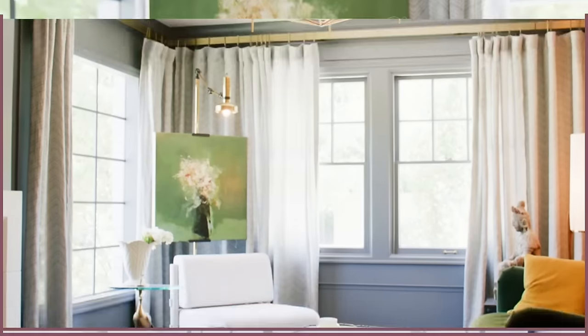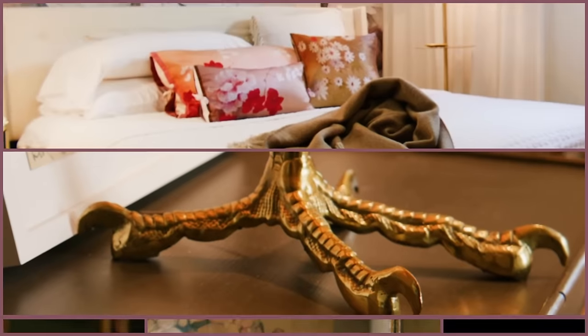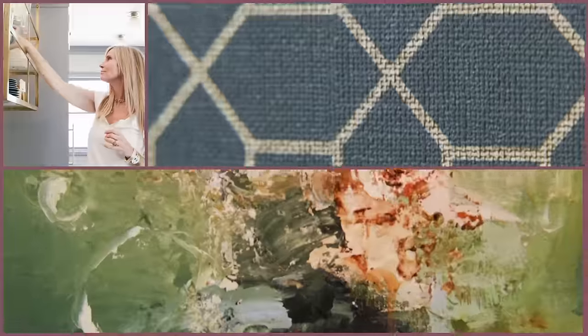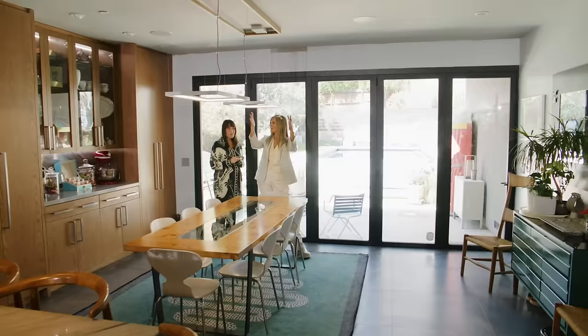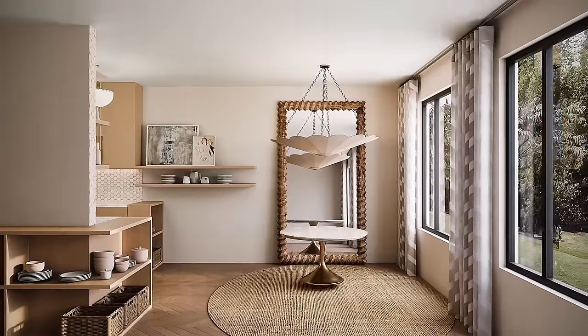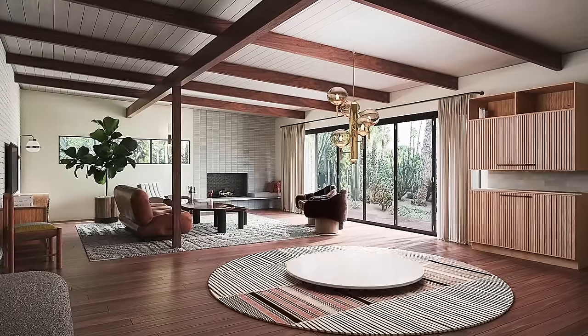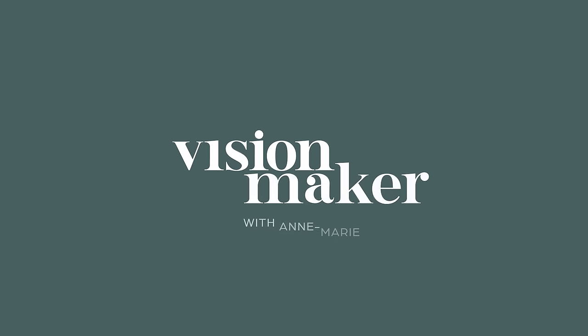I'm Anne-Marie Barton. Join me as I help homeowners reimagine their spaces, discovering an atmosphere of beauty, peace, and tranquility. From simple changes to sweeping transformations, I'll be sharing my process, tips, and of course, my vision. With the help of 3D renderings, we'll reveal exactly what's possible, creating an environment of beauty where form and function matter. This is the Vision Maker.